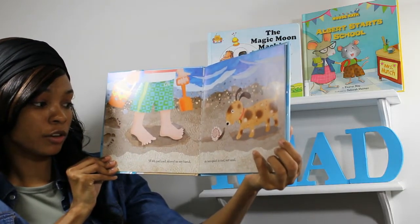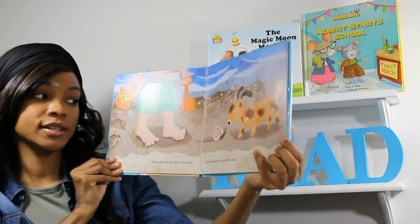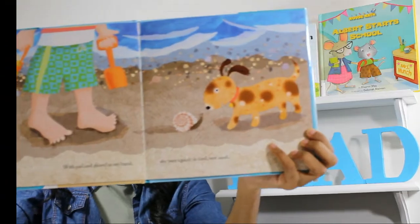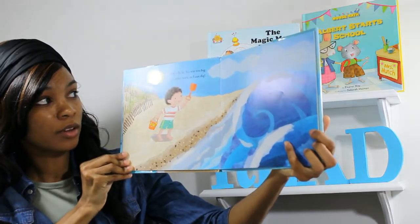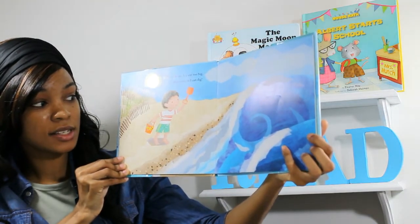With pail and shovel in my hand, my toes squish in the cool, wet sand. A wave rolls in. It's way too big. Go away, wave, so I can dig.